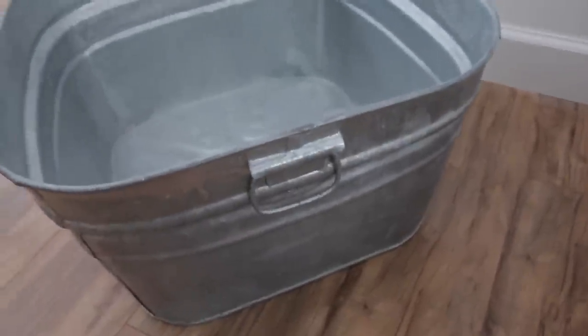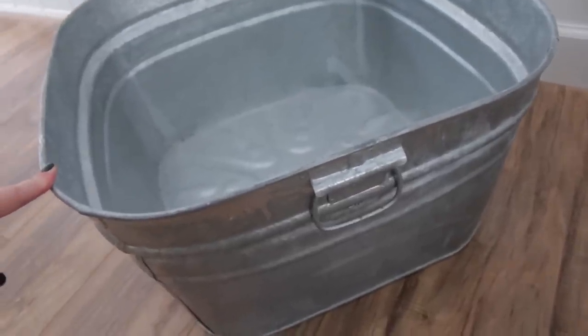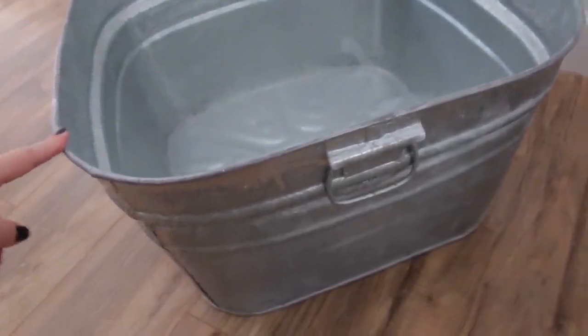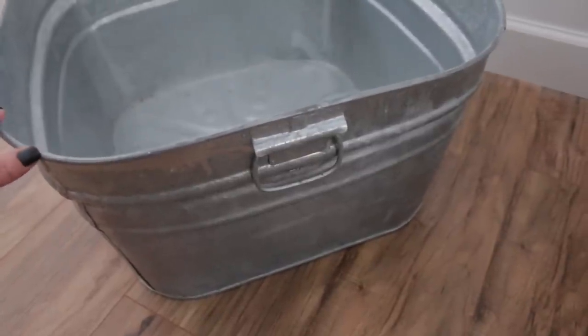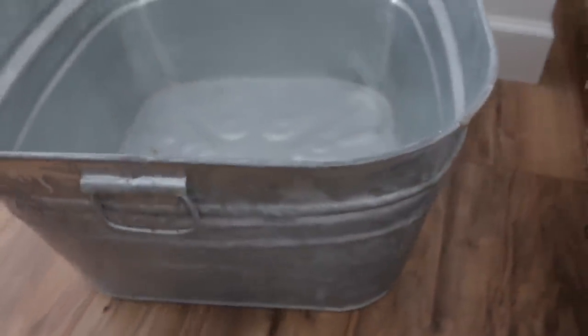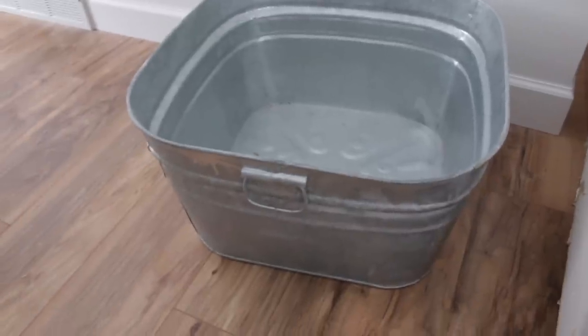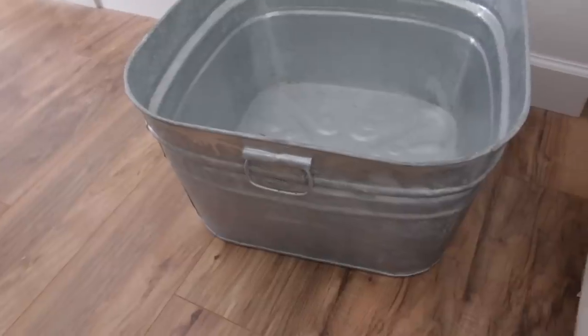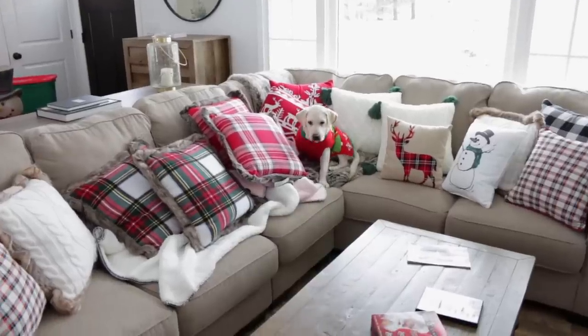Here is the pot that we always put our tree in. We bought this a couple of years ago - I'm pretty sure this is from Tractor and Farm Supply. We like having our tree in this because I really don't like doing a Christmas tree skirt - we have dogs and there's so much hair that gets all over it. So I like having our tree in this big pot.